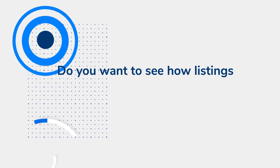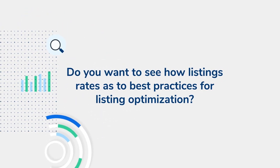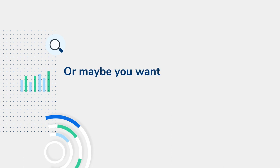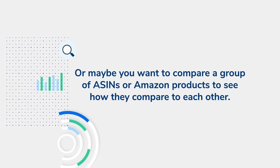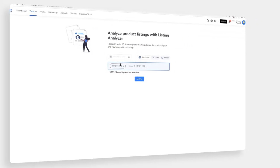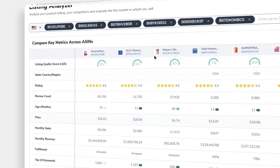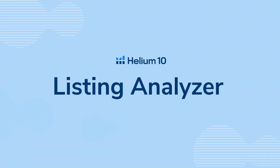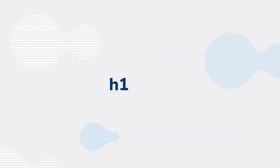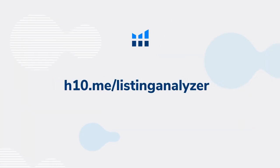Do you want to see how your listing or maybe a competitor's listing rates as to best practices for listing optimization? Or maybe you want to compare a group of ASINs to see how they compare to each other, or see within seconds the top keywords for a single listing or group of listings. You can do that and more with the Helium 10 tool Listing Analyzer. For more information, go to h10.me/listing-analyzer.